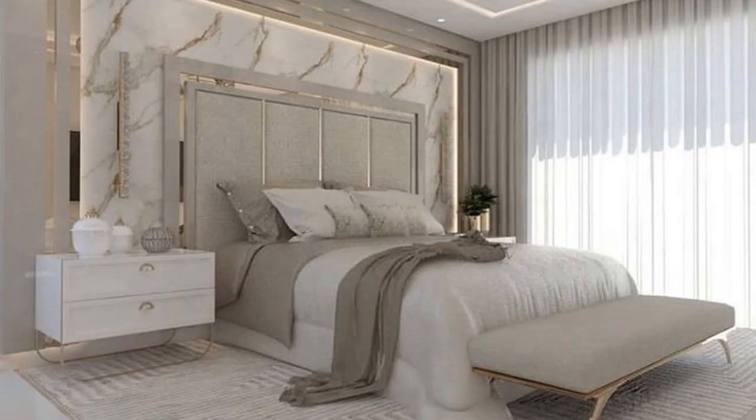This is a white theme bedroom and it is looking so beautiful because the backside of the bed is specially designed with the wall. The wall is also designed with marble, and LED lights are placed inside it. The curtains are white and gray color, so these combinations are looking very beautiful. This is a simple room without many decoration pieces, but it is looking very elegant.